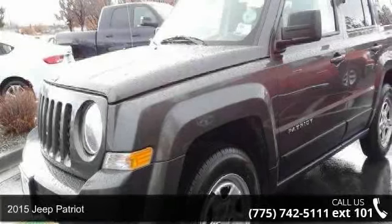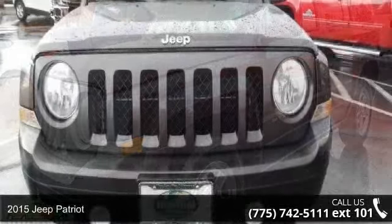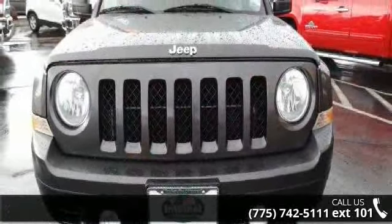Imagine yourself in this 2015 Jeep Patriot. If you are looking for a first-rate auto, this one could be yours today.